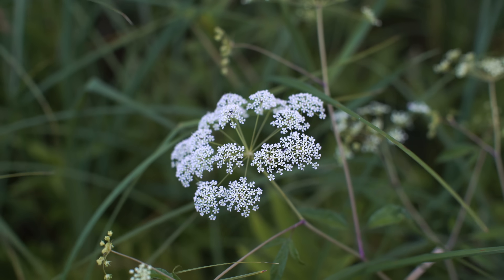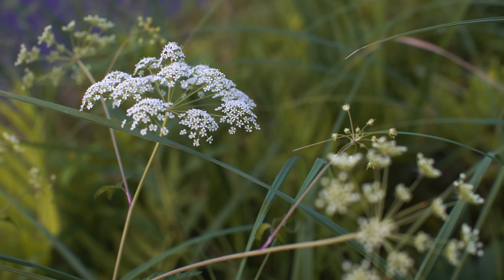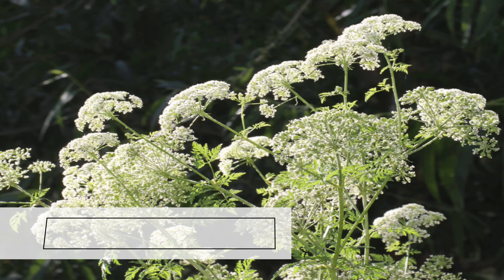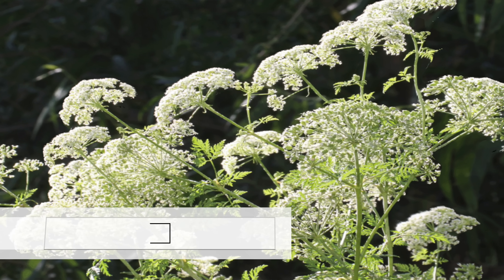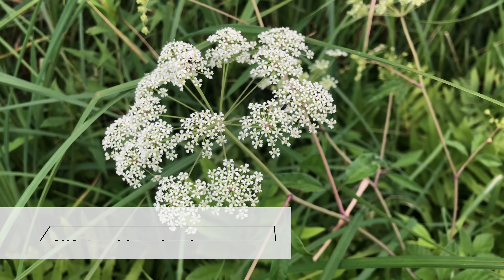I am standing right in front of the most toxic and deadly plant in North America, and this plant right here is called water hemlock. You've maybe heard of its other cousin called poison hemlock. This one's also poisonous, but it is called water hemlock and it is even a worse death to suffer through.